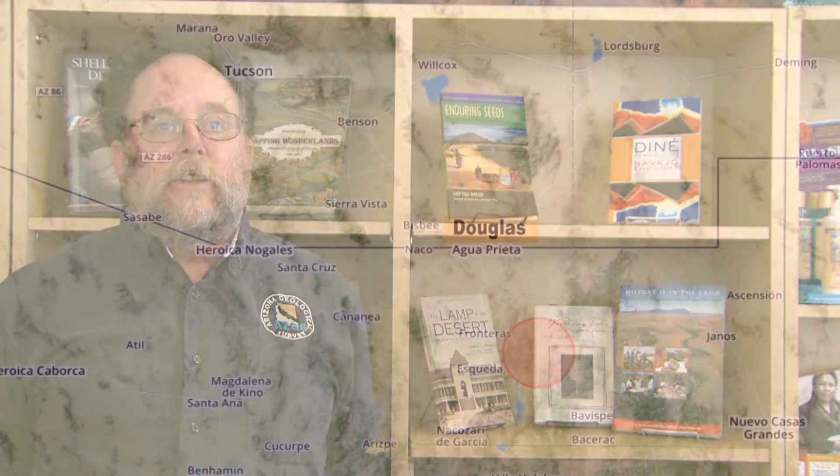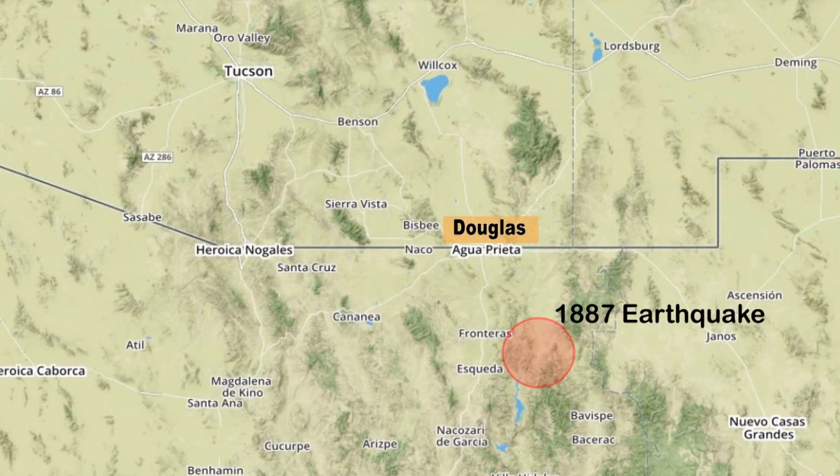Here in Tucson, we're in the basin and range province, and there tend to be a lot of faults. Most of them are active very infrequently, but they have the potential to rupture at a magnitude 6 or even a magnitude 7, so they can generate a really large earthquake. In 1887, we had a magnitude 7.5 just south of Douglas, Arizona, and it rattled the Tucson area pretty well.